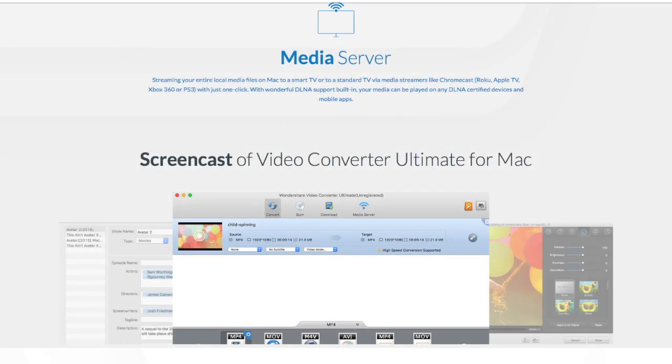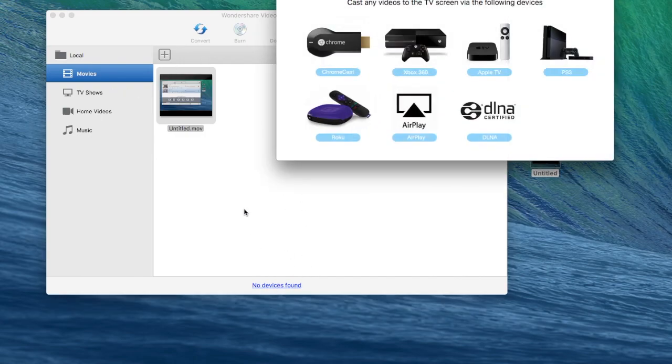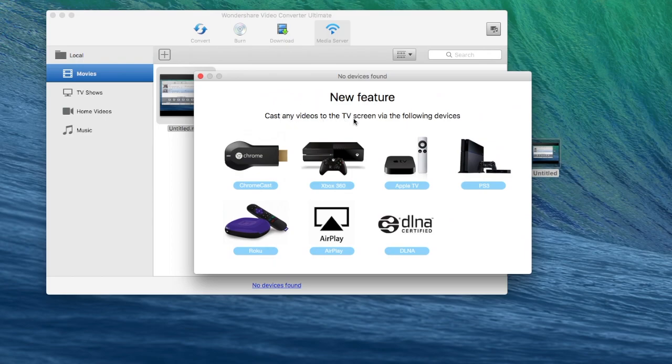And finally you have a media server function supporting DLNA, so you can play your videos from your PC or Mac to your smart TV or any other DLNA supported device like your PS4, PS3, your Roku and your Chromecast, etc.